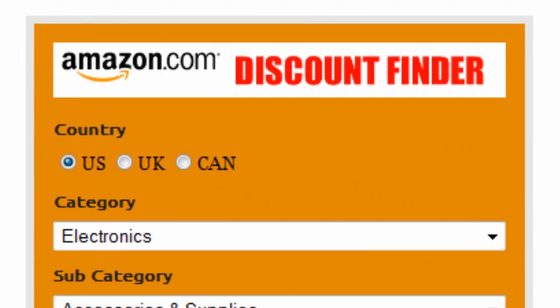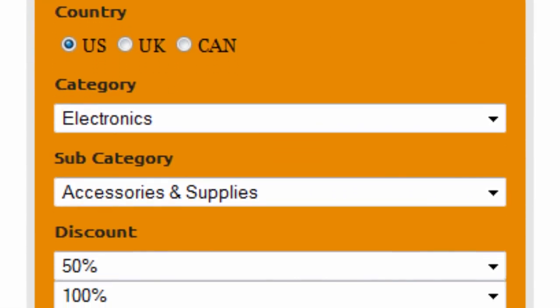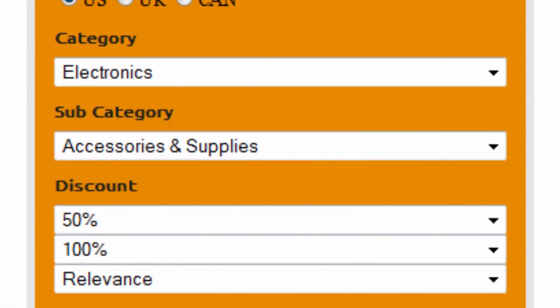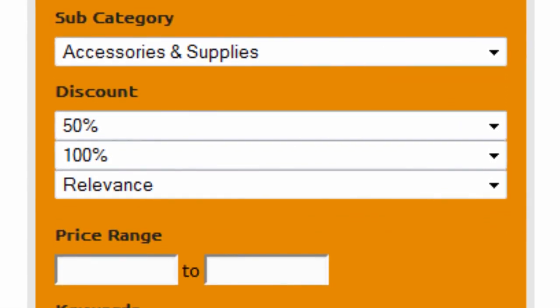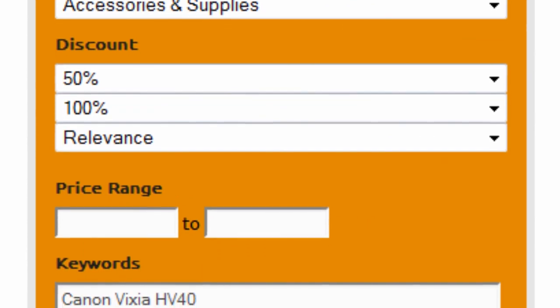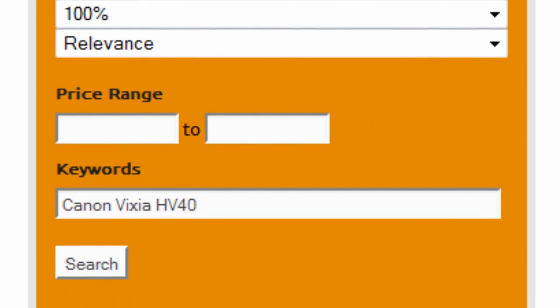First, select your country — US, UK, or Canada. Select electronics as the main category and accessories and supplies as subcategory. Set the discount to 50 to 100% and sort by relevance. Finally, enter Canon Vixia HV40 as keywords and click on search.